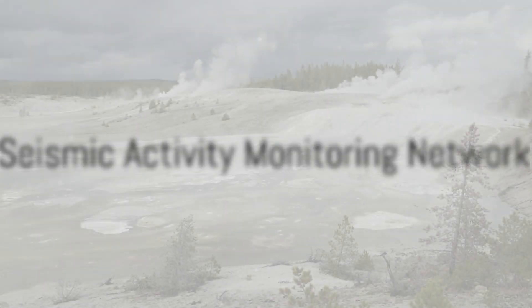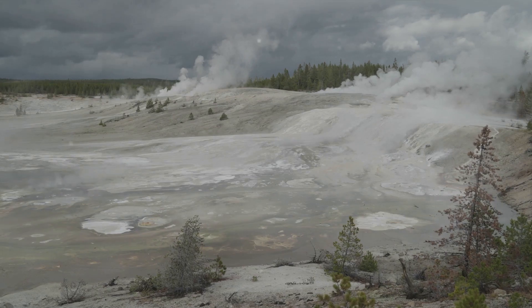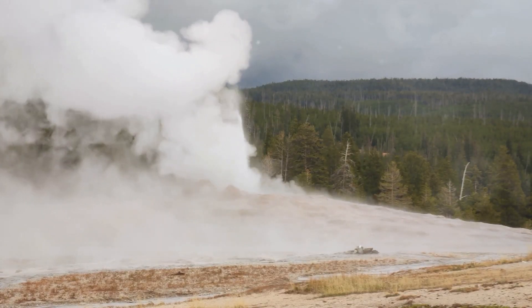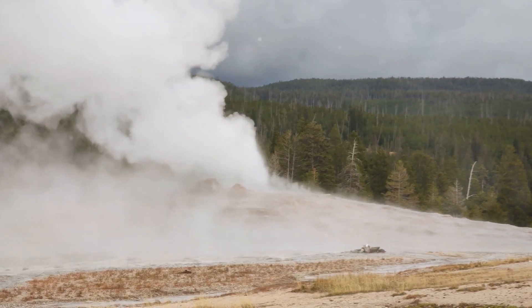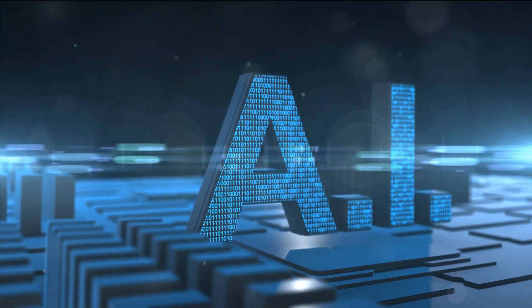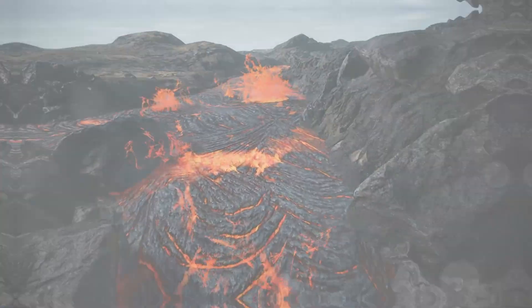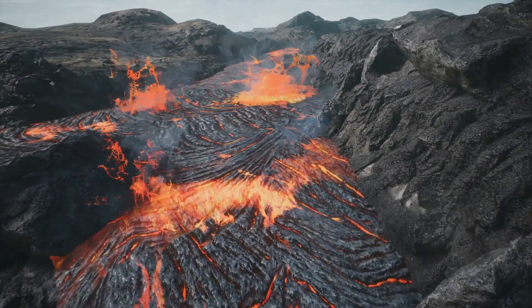The third component is the seismic activity monitoring network — a network of sensors around the supervolcano. In this case, Yellowstone monitors seismic activity and predicts potential eruptions. Using AI algorithms, the data is analysed in real time, providing early warnings and enabling proactive measures.